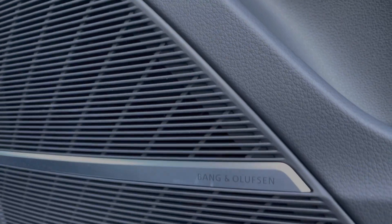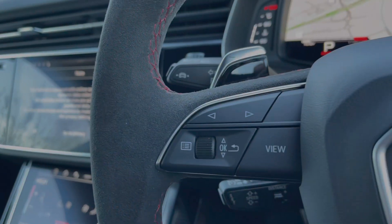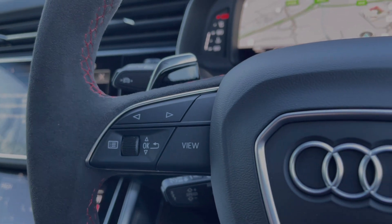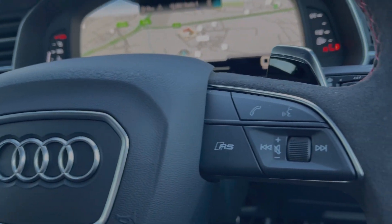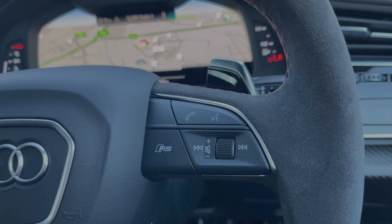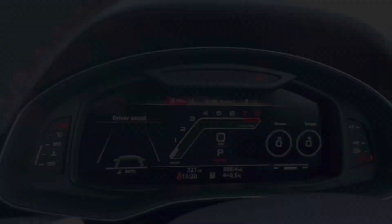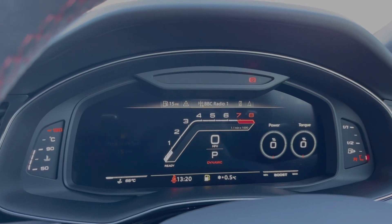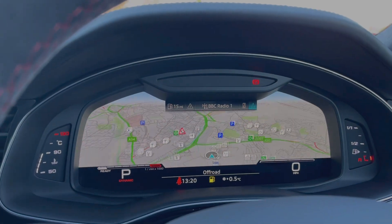The car's comfort and sound pack includes the amazing-sounding Bang & Olufsen premium sound system. Looking at the steering wheel controls, it keeps most commonly used functions right at the driver's fingertips so you can easily keep your eyes on the road. Using the buttons on the steering wheel you can flick through the different menu options on the Audi virtual cockpit display and get a wide view of the car's built-in satellite navigation system.